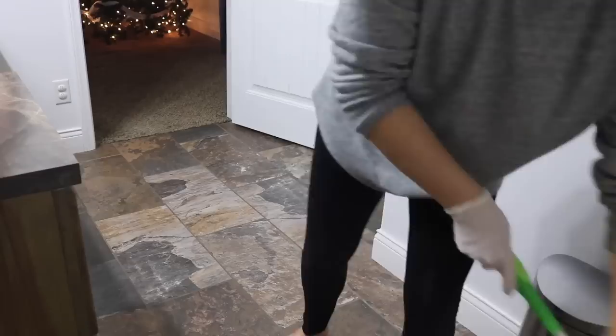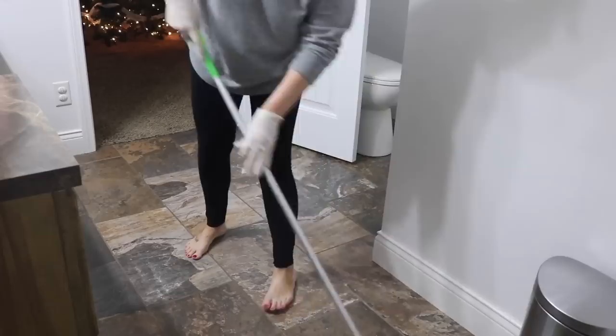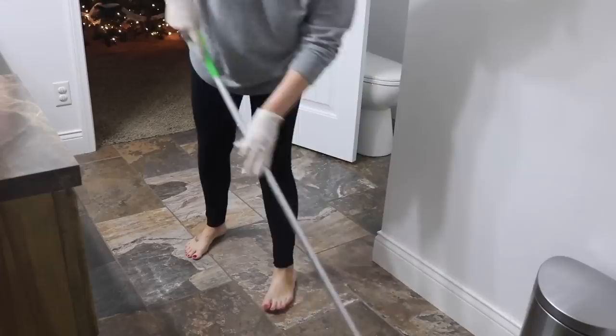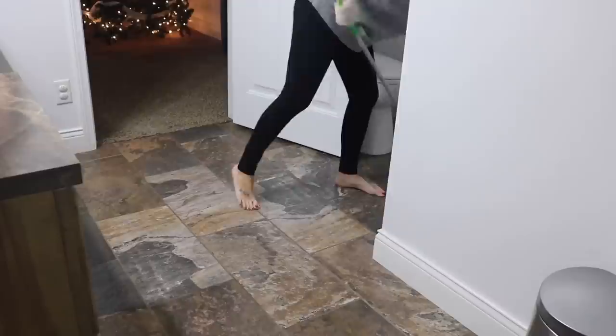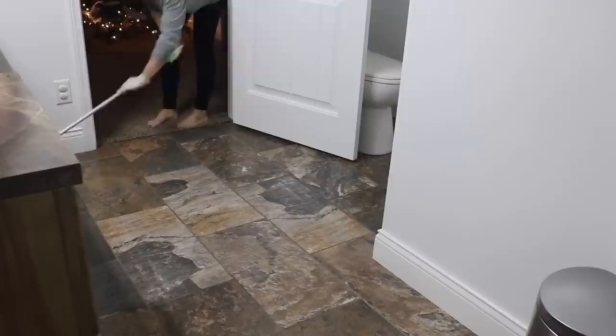Then I take a wet Swiffer and mop the whole floor as well, and I just let it dry for about five minutes before bringing everything back in. These mop pads are Gain scented and they smell so good — I love mopping the floor because it smells like freshly washed laundry afterwards.